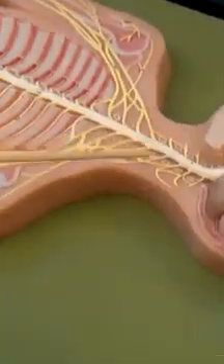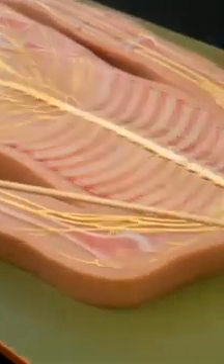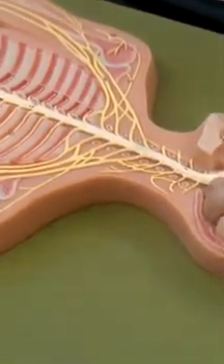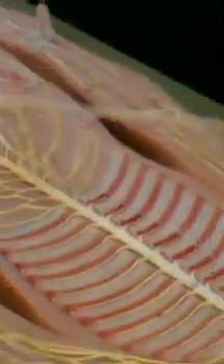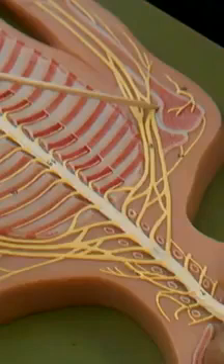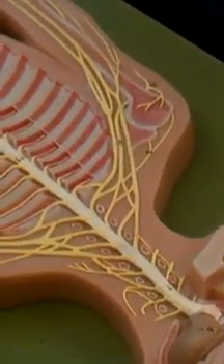So I have 4 of those. I have cervical plexus, brachial plexus, lumbar plexus, and sacral plexus. This nerve right here coming from the cervical plexus — that's the phrenic nerve. On the brachial, I have here the ulnar nerve, median nerve, radial nerve, musculocutaneous nerve, and that's the axillary nerve going to the armpit.